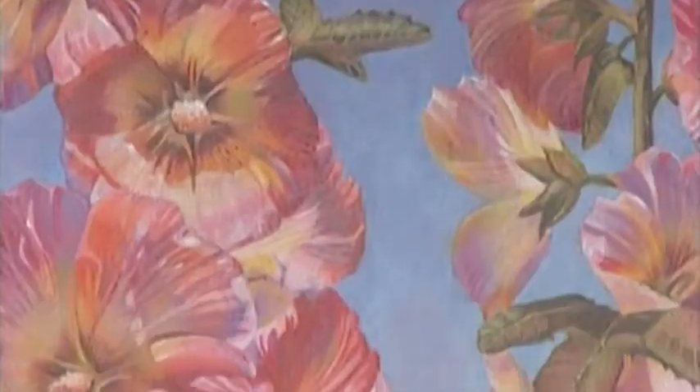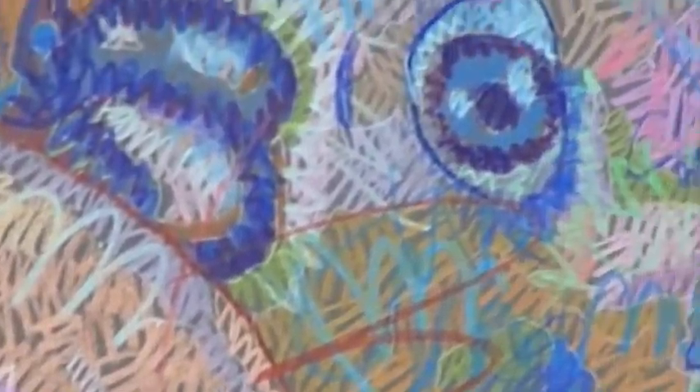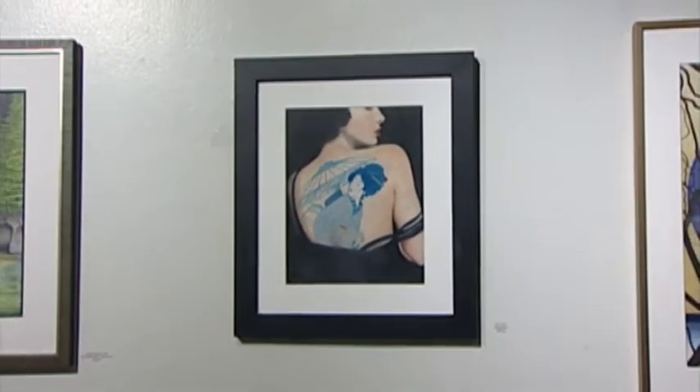I'm Beth DeLeo, and I am the president of the Chicago Area Colored Pencil Society. The Colored Pencil Society is an international organization. This is our chapter show, and it's not a jury show, which means anybody in the chapter can enter. We have a variety of artists in our chapter — people who are professionals and represented by galleries, and people who are more hobbyists, like myself.